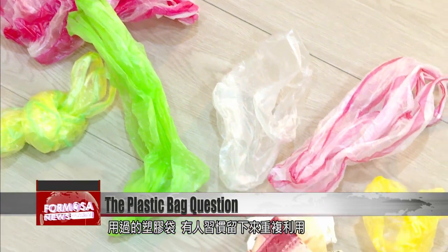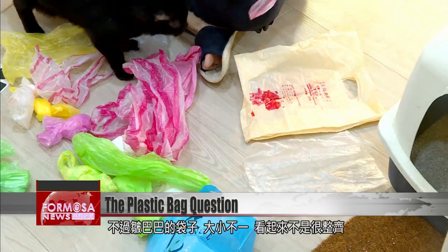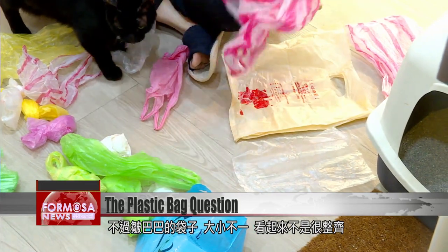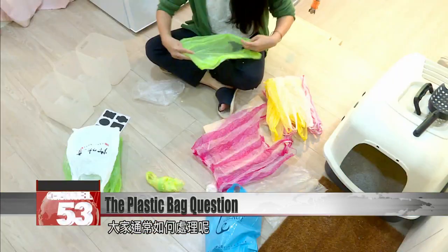A pile of plastic bags. Some people like to fold them up neatly to use again. A tangle of creased bags of all shapes and sizes can look a bit messy. We ask the public for tips.